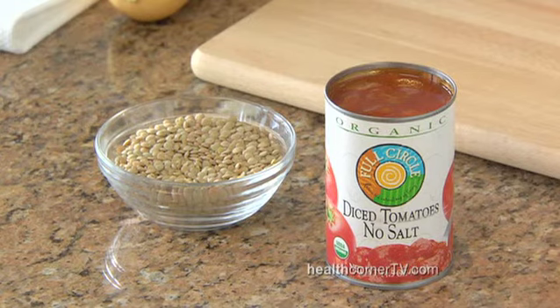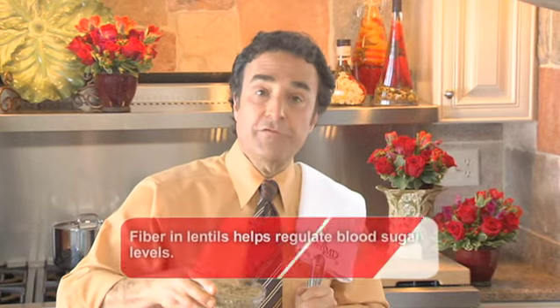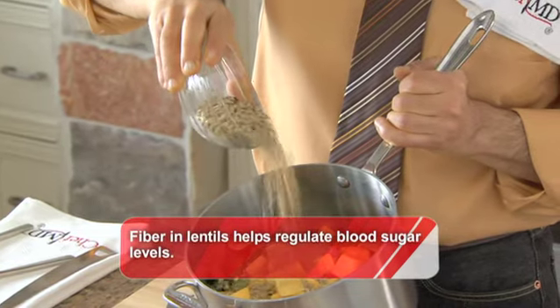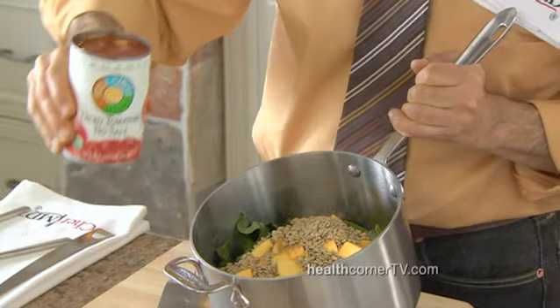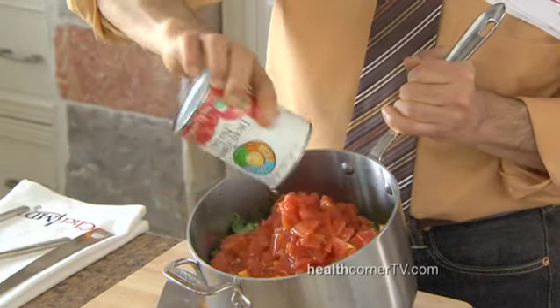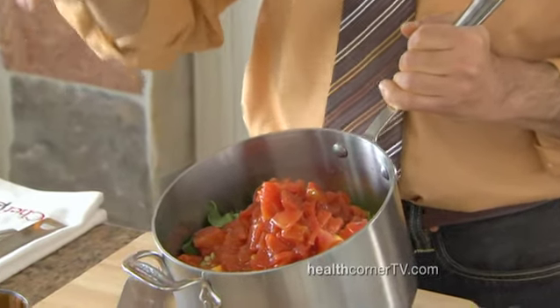Garam masala is great on fish and traditional on cauliflower — look for it in the spice section. Then, of course, our food-as-medicine ingredient: the lentils. Lentils are a legume — anything that comes in a pod is a legume. They're high in protein, high in fiber. Some diced tomatoes for sweetness, right in. You put this on the stove, bring it to a boil, and let it simmer until the lentils and squash are tender, and you're done.